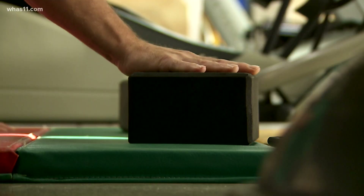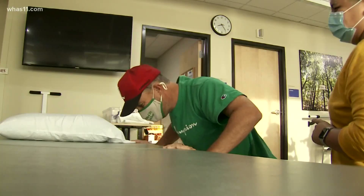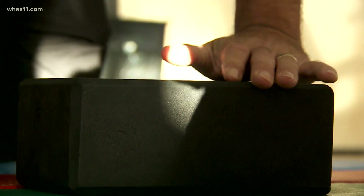Scott was lucky — absolutely, no doubt about it. He now spends mornings in rehab at the Norton Neuroscience Institute. When he first came in, he was on a walker. He says he's gained a good 90% of his mobility back and hopes to hit it out of the park by the end of the year.